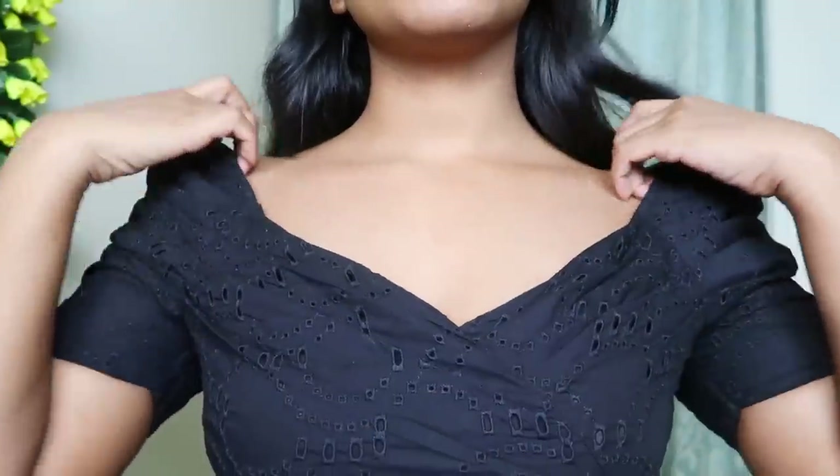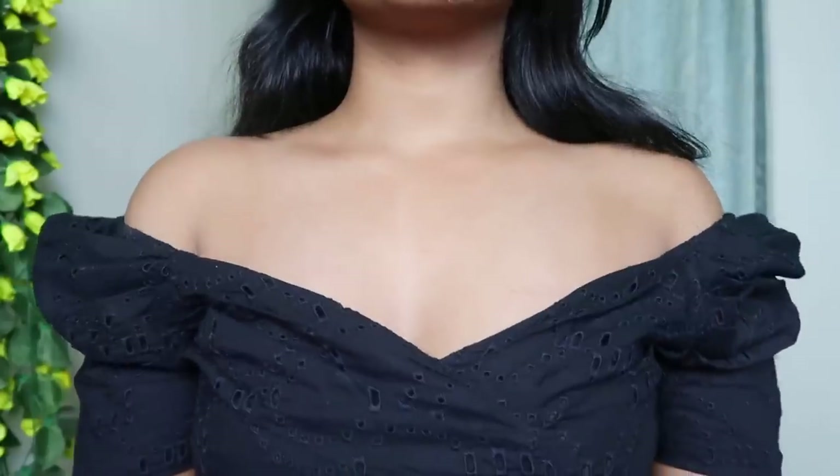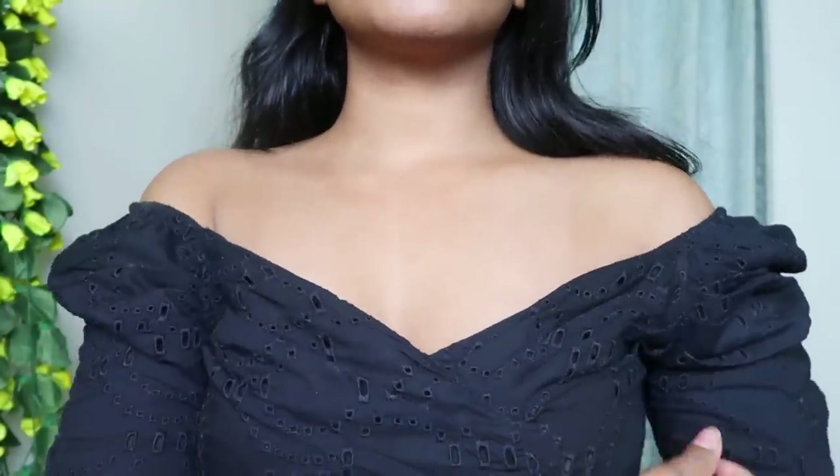I can use this crop top as a blouse for my sari, as a crop top for my skirts, or just with high-waisted jeans. You can style a crop top in so many different ways.